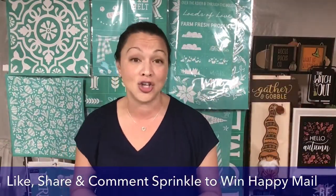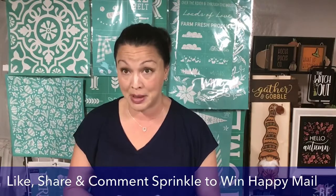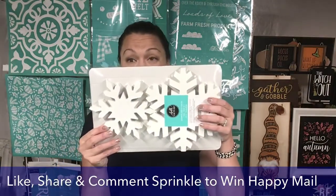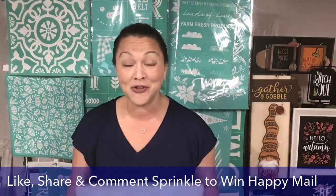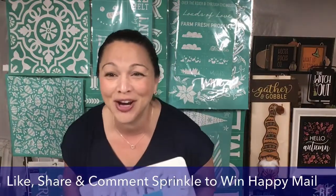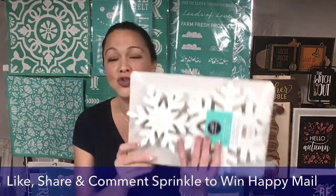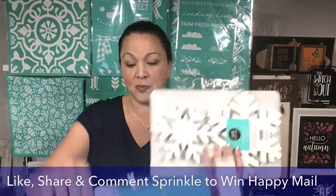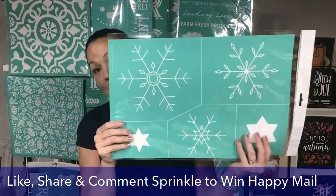I wanted to do the snowflake cutouts because if you are a Chalk Couture Club member already, you know that right now you get 25% off of the snowflake cutouts. What a good deal! If you're not a Club member, you can join right now and get these for 25% off. And they go perfectly well with our pattern cutouts — I just love all of our cutouts.